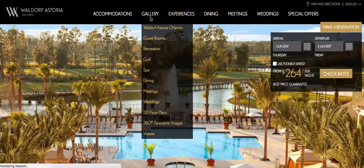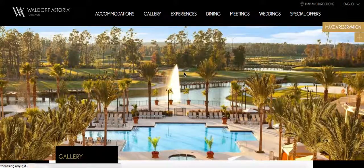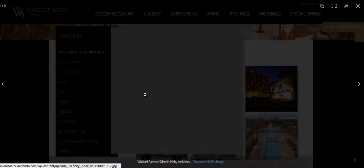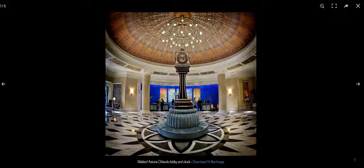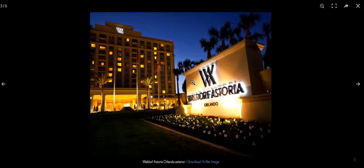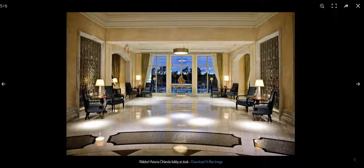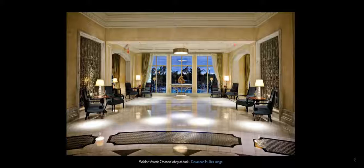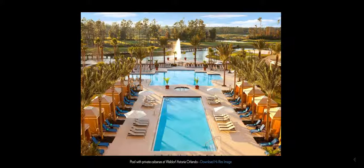Let's first go to the gallery — so, the pictures. This is when you enter the building in Orlando, in Planet Creek. The Wilder Fiscordia is owned by Hilton.